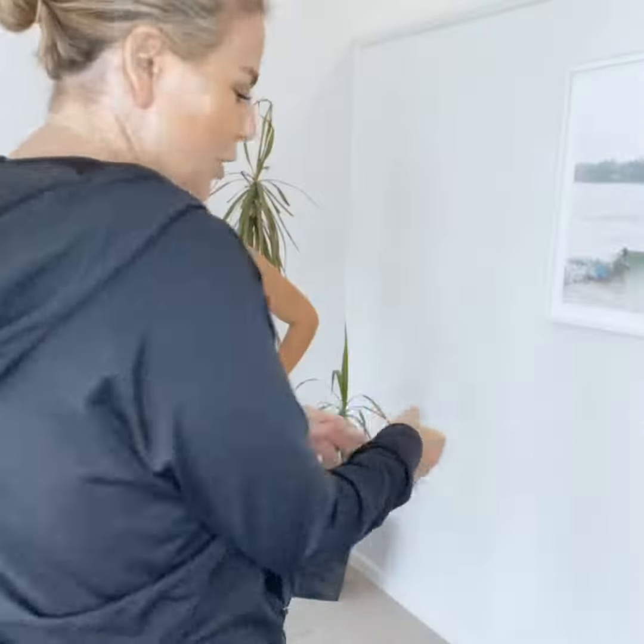I'll show you the jacket first — it zips all the way up, it's got pockets at the side, it's got a really nice hood, it's got the little finger things if you're out on cold mornings. It's just a really, really comfortable jacket.